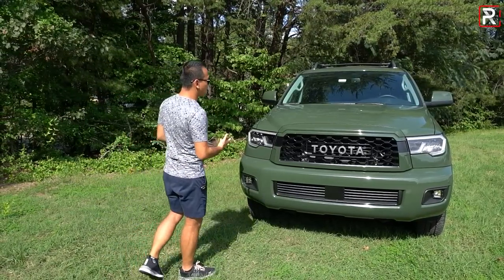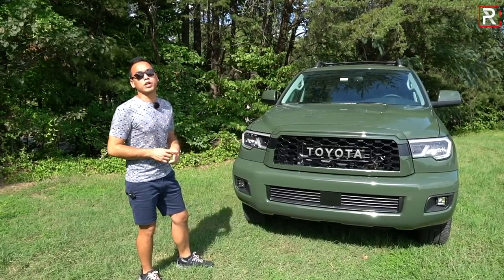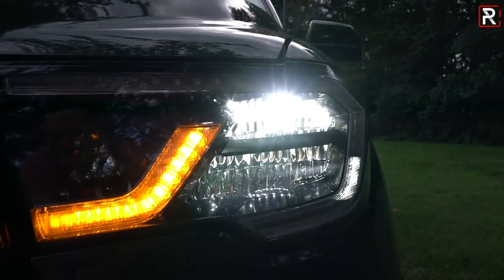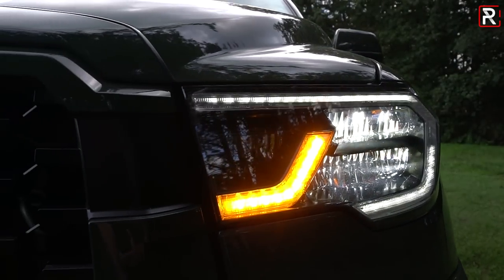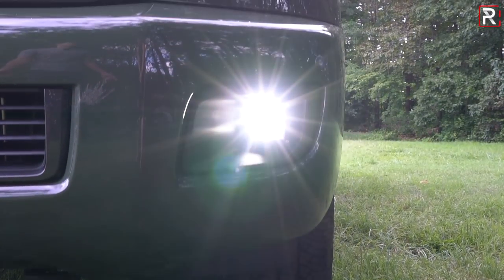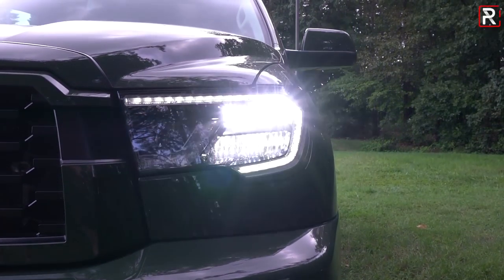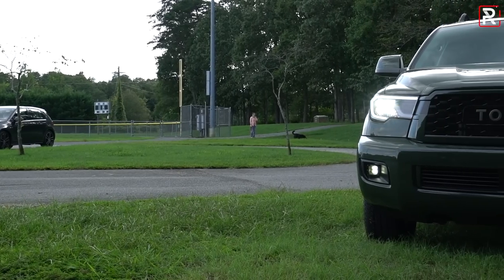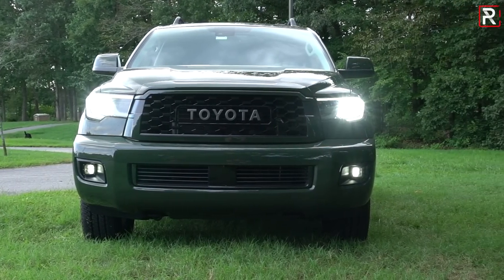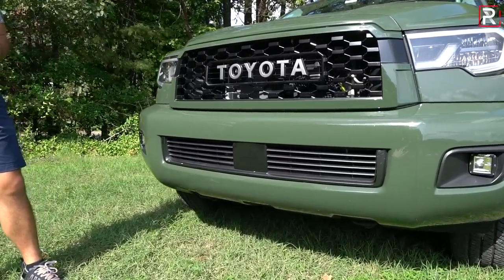The TRD Pro model gets some unique styling updates. Toyota gave this thing a pretty significant refresh about two years ago. For 2018, they made full LED headlights standard with an LED daytime running light, LED turn signal, and these Rigid Industries LED fog lights, which make the front end look a little bit nicer. The TRD Pro model also includes this unique grille that has Toyota spelled out across the side. And for 2020, they made Toyota Safety Sense P standard.